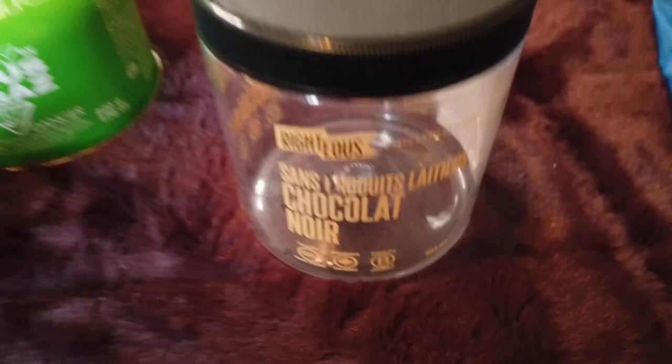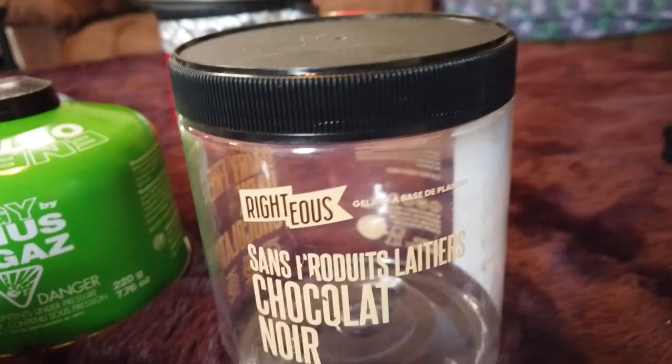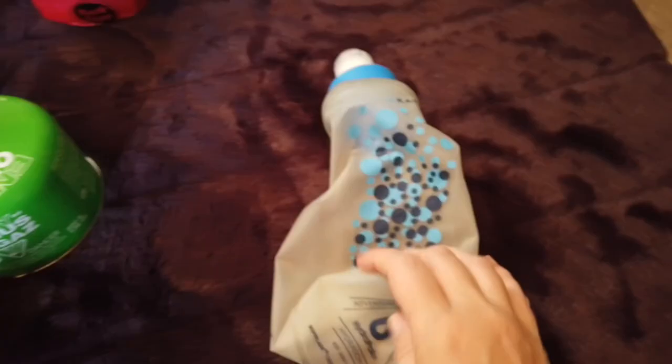I carry a fuel can for my stove. This is my cold soaking jar — for lunch I often have couscous with dried mushrooms, so I use this jar to cold soak my lunch, and I can also use it as my mug for hot chocolate or tea at night. This is my lunch bag — every morning I would take what I was going to have for lunch and snacks out of my big food bag and put it in here in a more accessible location throughout the day.